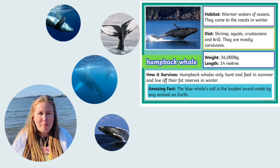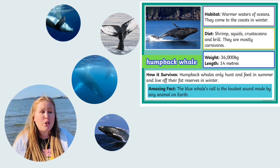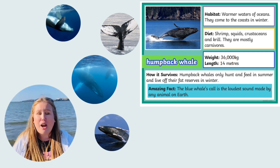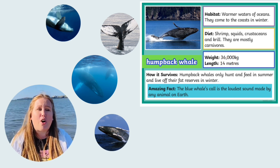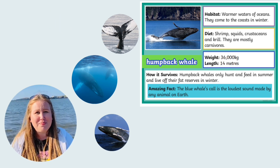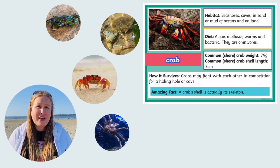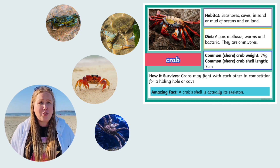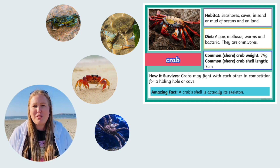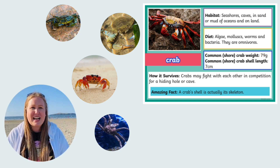Humpback whales live in the warmer parts of the ocean, where they spend all summer feeding. They only come near the coast during the colder winter months, when they can live off their fat reserves. Crabs live in the ocean and on land, and you might be lucky and find one on the seashore. They like hanging out in rock pools and sometimes hide in the sand too.